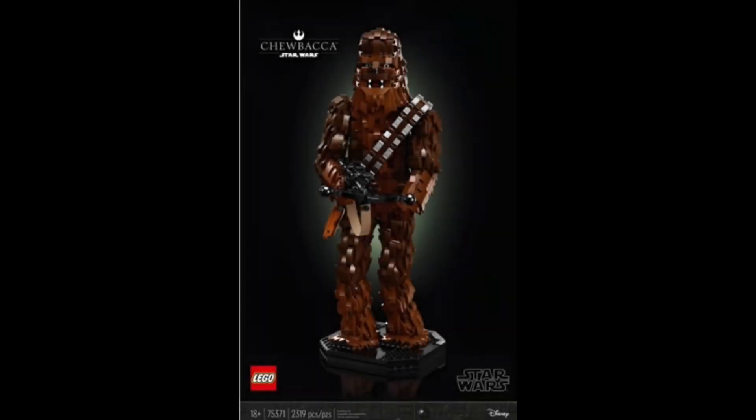What is up everybody, it is me Josh. We just got a brand new leak of a buildable character Chewbacca set, number 75371, with 2319 pieces, recommended 18 and up. This set is just... weird. Without further ado, let's get into it.